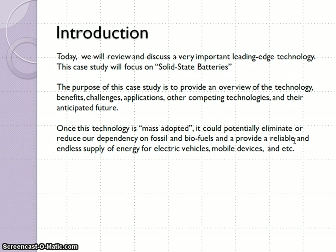Introduction. Today we will review and discuss a very important leading ed technology. This case study will focus on solid state batteries. The purpose of this case study is to provide an overview of the technology, benefits, challenges, applications, and other competing technologies.